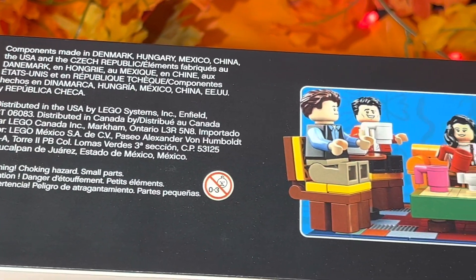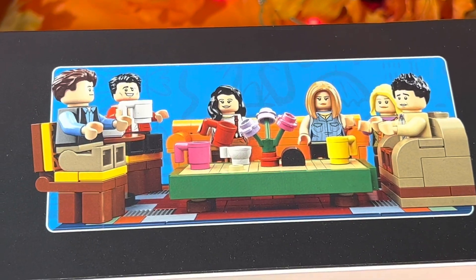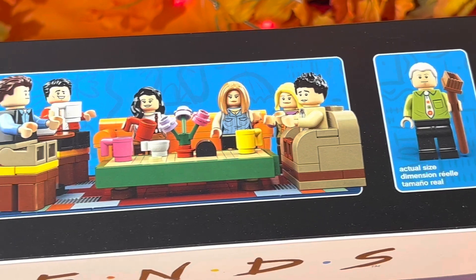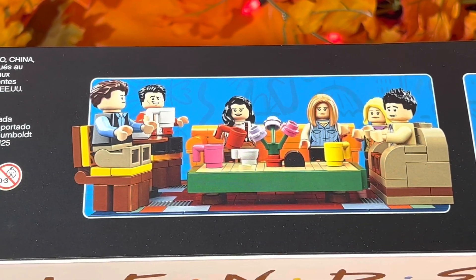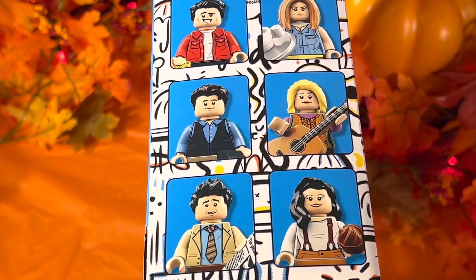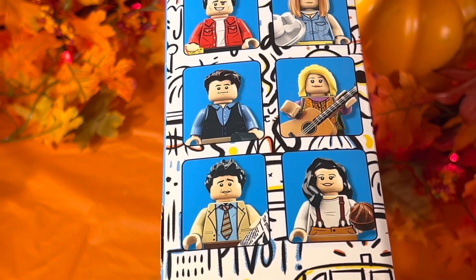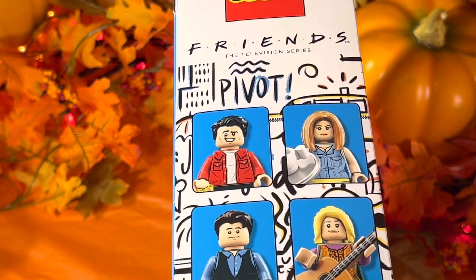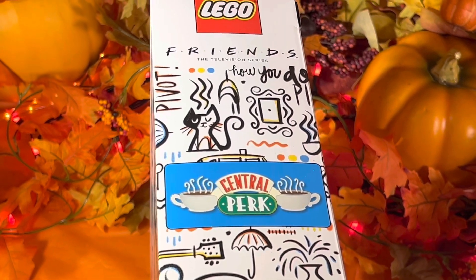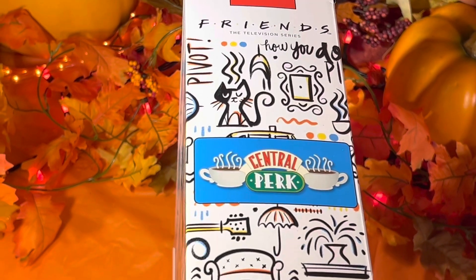Now let's take a look at the top of the box. You have your basic advertising and information box there. Over to the right, they have special advertising pictures with the actual size of the figures, including Gunther. And then the crew of the Sensational Six sitting in the Central Perk cafe. The right side of the set has the six characters in their own little boxes with the famous pivot phrase from that famous episode where they were moving Ross's couch. The left side features the design from the Central Perk. I love it. It's absolutely beautiful. You can see all those objects have meaning from the show.